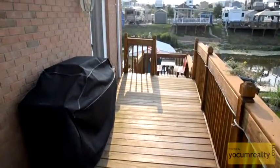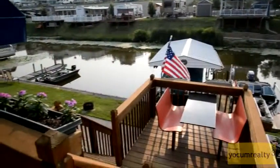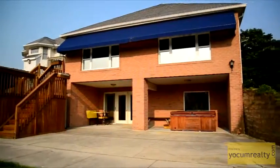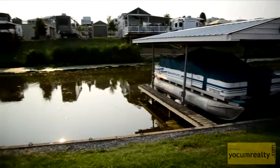This home has a huge deck that includes a built-in dining area. The back of the home has a cement patio as well as a covered boat dock and the channel that leads to the open waters of Indian Lake.